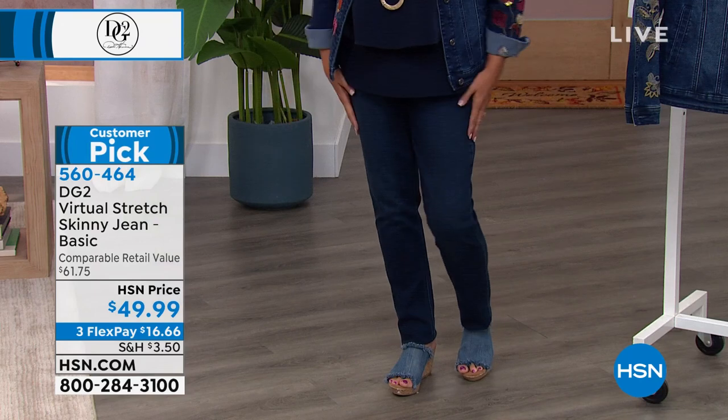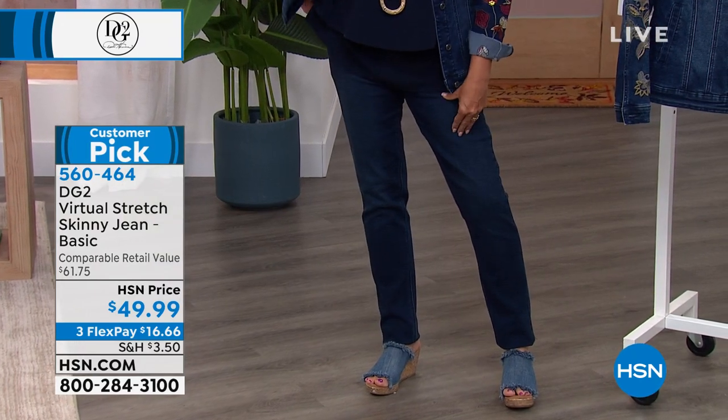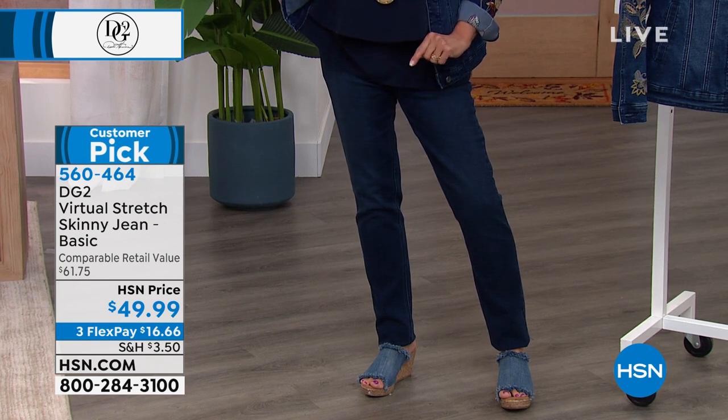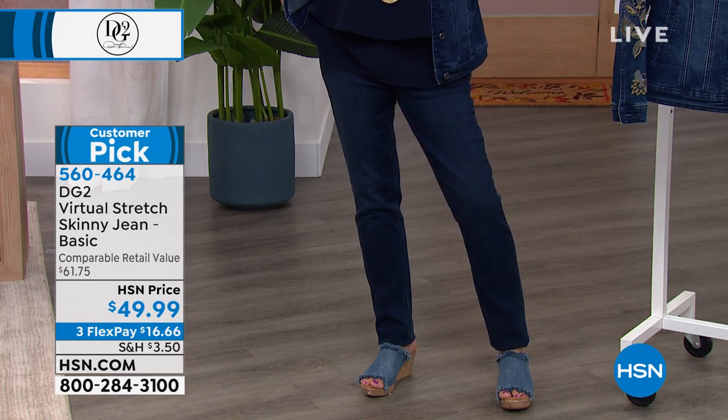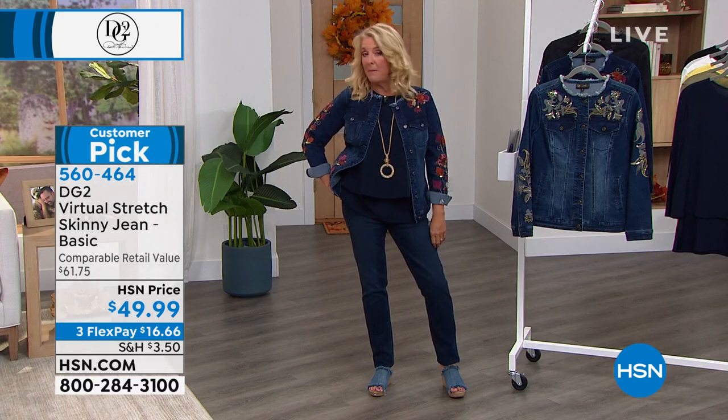I would highly recommend the pair that I'm wearing — they're going to be coming up. This is called Virtual Stretch. It is the number one highest reviewed fabric across all fashion brands here at HSN. Let that sink in for a minute. How in the world do people buy jeans on TV? Well, we do, and we sell millions of them.